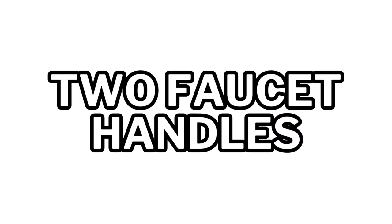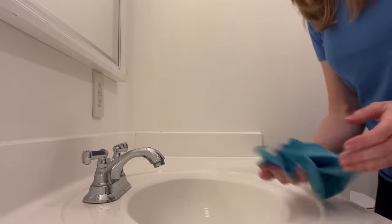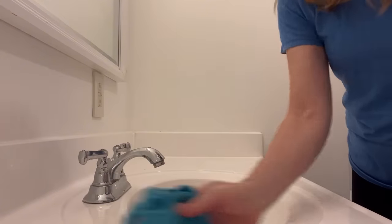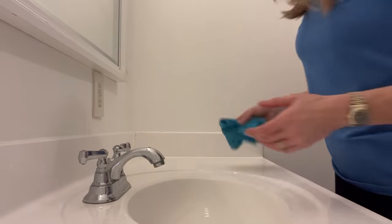Intricate sink faucets and ones with two handles are another problem. If you have hard water, you'll get deposits and rings all around them. Instead of having to clean one connection point, now you've got to clean two or in some cases three — the faucet and both handles. If you can, a simple fixture is better — something smooth and easy to keep clean.